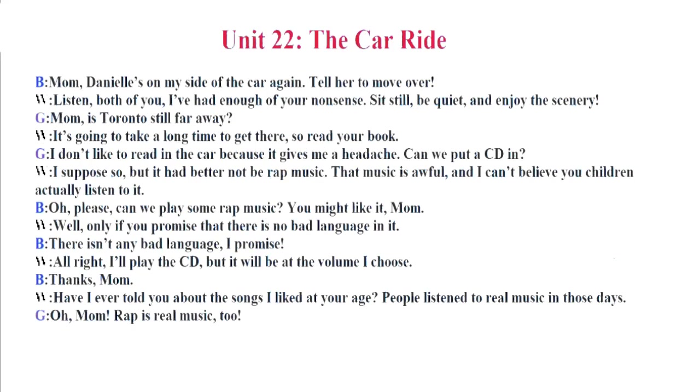Unit 22. The Car Ride. Mom, Danielle's on my side of the car again. Tell her to move over. Listen, both of you. I've had enough of your nonsense. Sit still, be quiet, and enjoy the scenery. Mom, is Toronto still far away? It's going to take a long time to get there. So read your book. I don't like to read in the car because it gives me a headache. Can we put a CD in? I suppose so. But it had better not be rap music. That music is awful, and I can't believe you children actually listen to it. Oh, please. Can we play some rap music? You might like it, Mom.